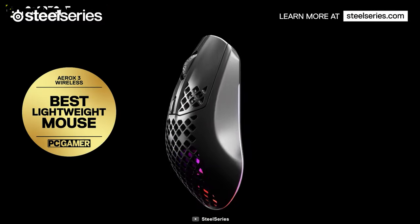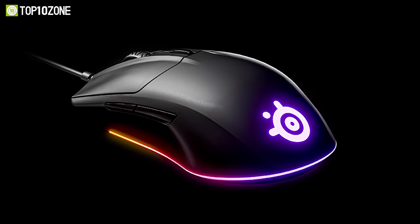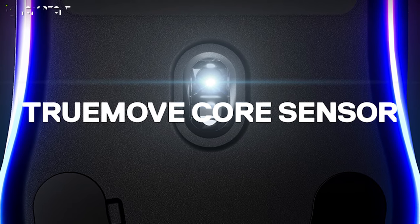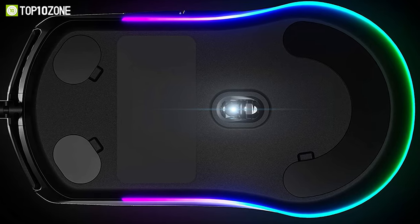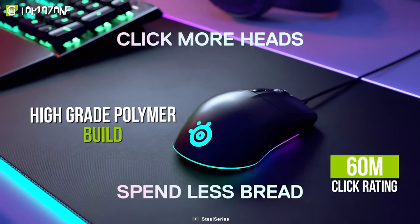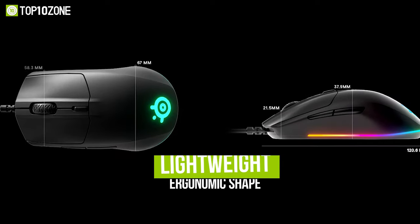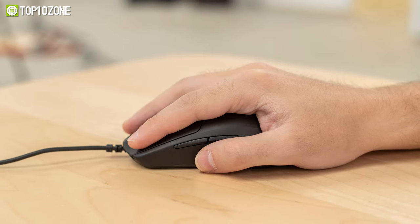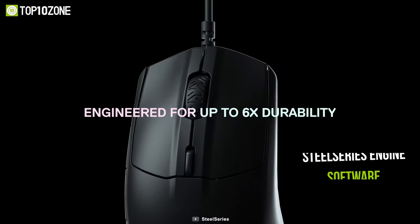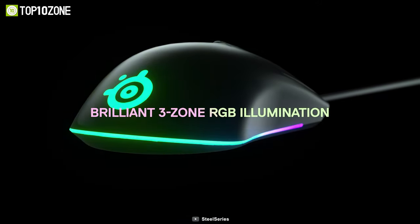SteelSeries is well-known for making high-quality computer accessories, and their SteelSeries Rival 3 Gaming Mouse uses the same cutting-edge technology as their Pro line of gaming products. This mouse is fitted with a TrueMove Core sensor, which will allow you to play with stunning accuracy, speed, and consistency. With a high-grade polymer build and switches with a 60 million click rating, this budget-friendly mouse is made to last for years. Thanks to its lightweight and ergonomic shape, it helps to reduce strain on your hand to provide effortless comfort even after hours of intense gameplay. You can also use the SteelSeries Engine software to customize 3-zone RGB lighting and match the look of your setup.